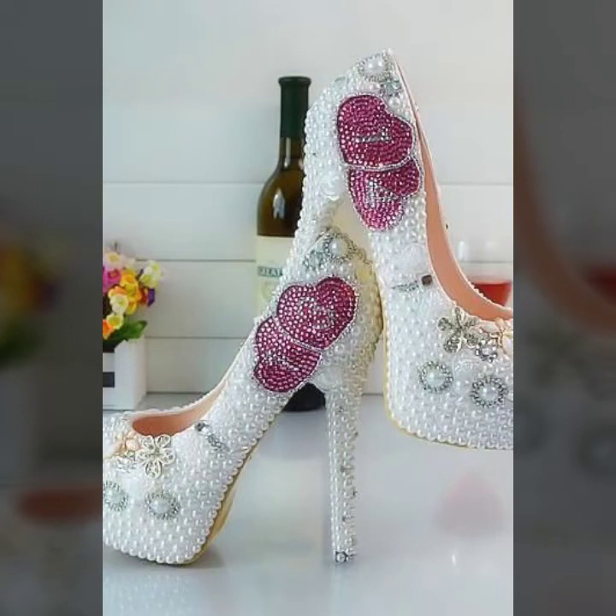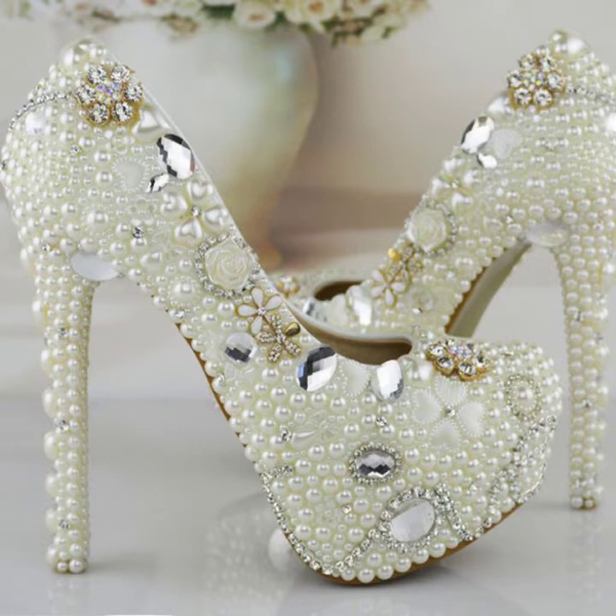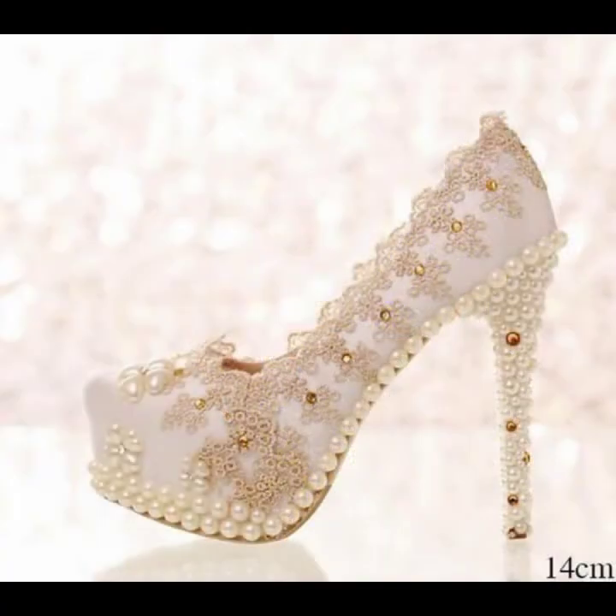Hello everyone, welcome back to my YouTube channel Asya Fashion Vlog. This is me, Asya, and today I will show you in this video some beautiful and very attractive unique design ideas of bridal shoes. This collection is a branded and designer collection.